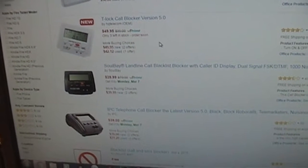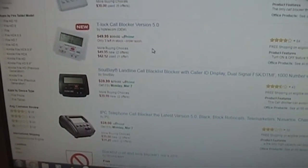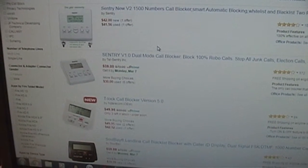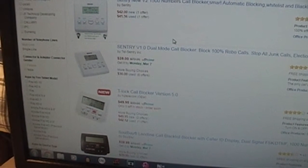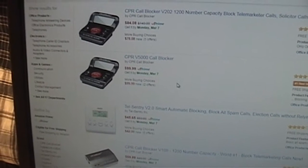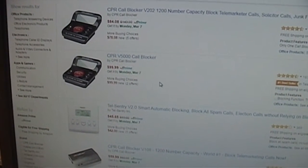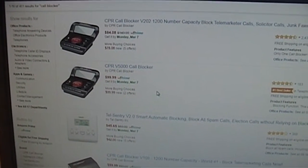The trouble with all these devices is that they rely upon caller ID technology being enabled for your phone line. While that's fine for people whose service providers offer caller ID phone number service for free, there are providers that still think it's appropriate to charge people $15 for caller ID service. There's absolutely no reason why such a service should be so overpriced.